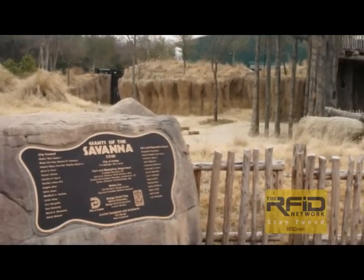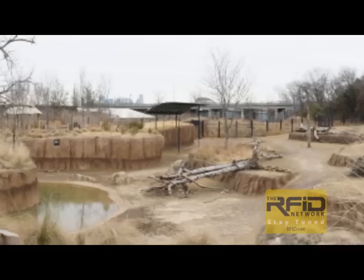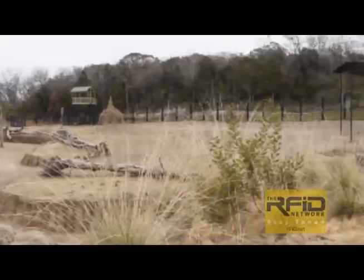The Dallas Zoo has received praise from zookeepers around the world for their Giants of the Savannah exhibit. This unique habitat allows elephants, giraffes, and other species to roam freely together.